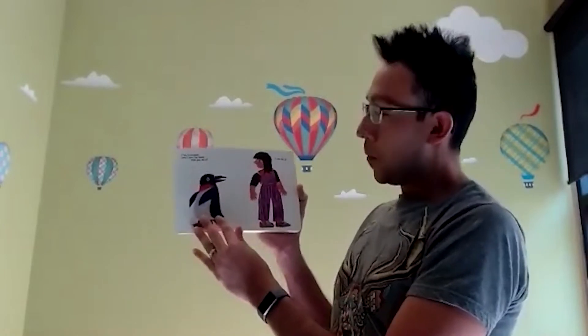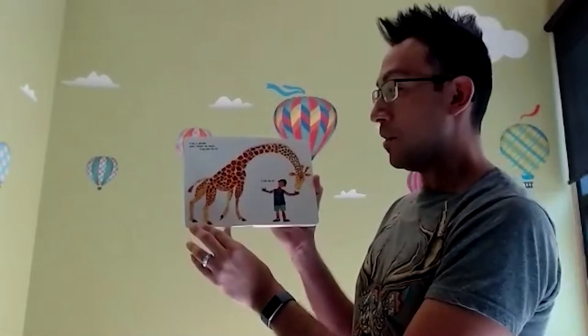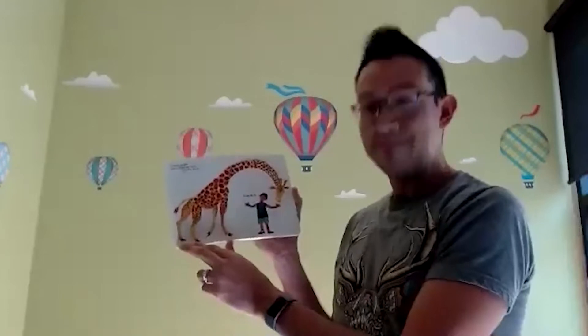I am a penguin and I can turn my head. Can you do it? Nice. I am a giraffe and I can bend my neck. Can you do it? The boy says, yep, I can do it.